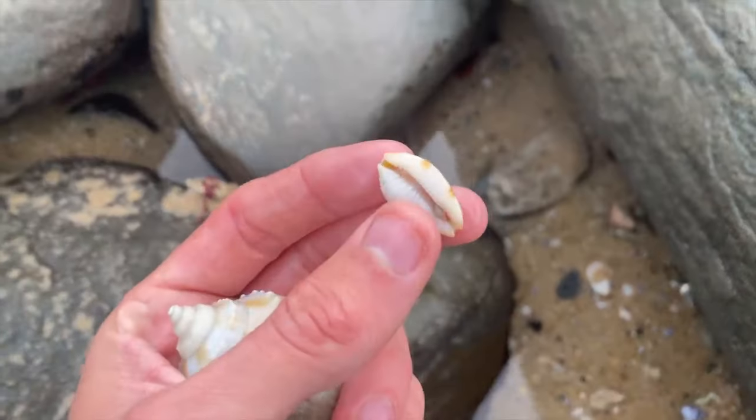Down here, guys — we have two live arabian cowries cuddling! How cool is that? That one's beautiful — look at those measles. I probably won't take that guy out, he looks really cozy. I love finding the live ones — that means this place is thriving. Look at them, they're just about to wake up and have some breakfast. So cool.